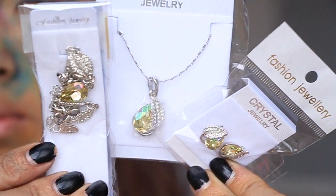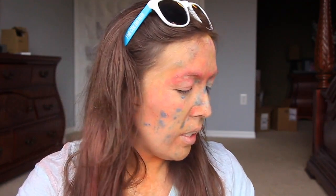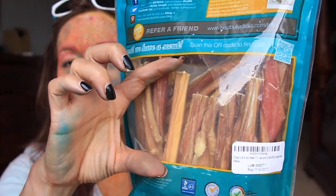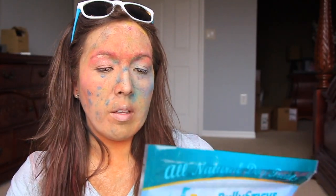Next I got some fashion jewelry - some earrings, a necklace, and a bracelet, and they're all very similar. They came in this little tiny pouch called Monday Noon Jewelry, so that's good if you need something fancy. Next I got another thing from Best Bully Sticks. These are smaller ones which will be great for my little dog - they're like five to six inches, chunkier sticks, and there's a bunch of them. My dog really likes them and they last a long time.